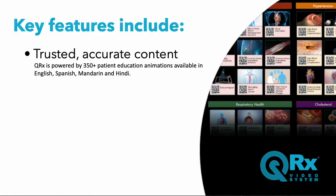Key features of the QRX video system include trusted, accurate content. QRX is powered by 350-plus patient education animations available in English, Spanish, Mandarin, and Hindi.